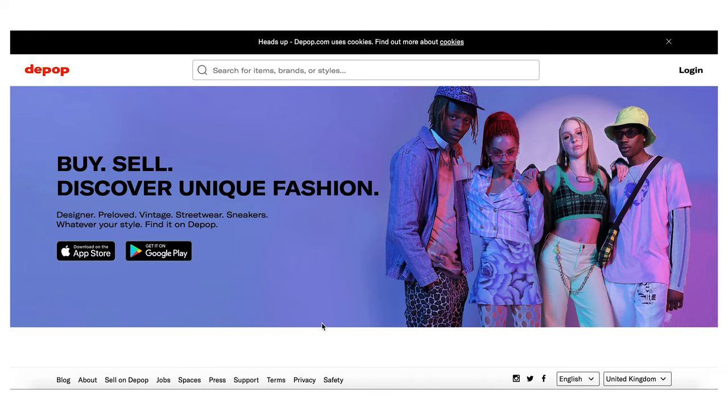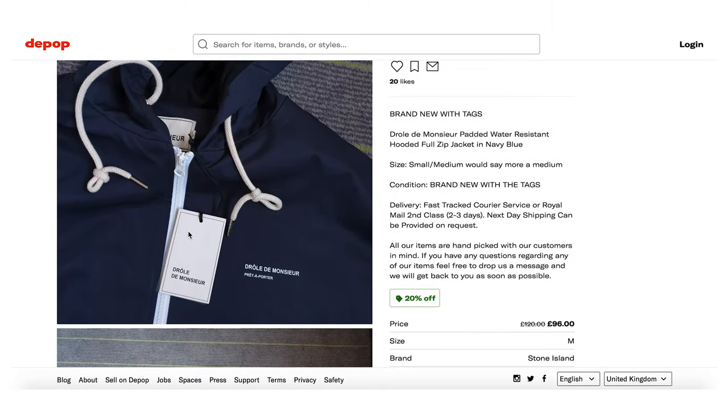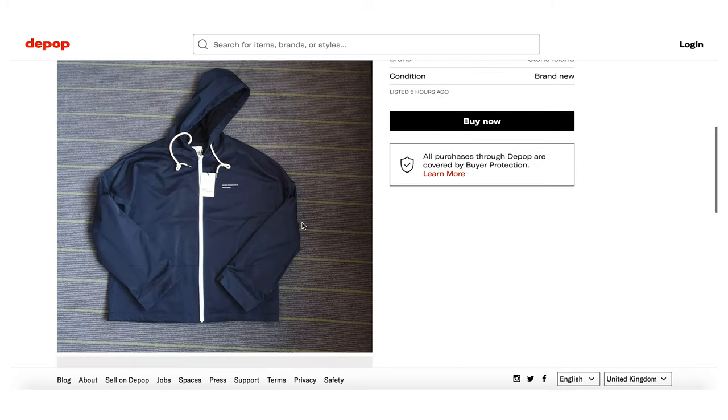Last but definitely not least, I'm combining three stores into one where you can find exciting items for amazing prices. These are stores where people like you and I go to sell our own clothing: Depop, Grailed, and eBay. My favourite and the one I use most is Depop. So for example, here's a brand new jacket with the tag still attached — it probably would have cost about £200 brand new from the store and you're getting it for £96, so you're getting a brand new item for about half the price.